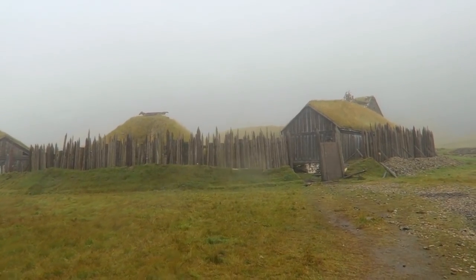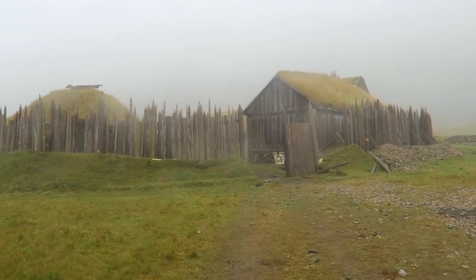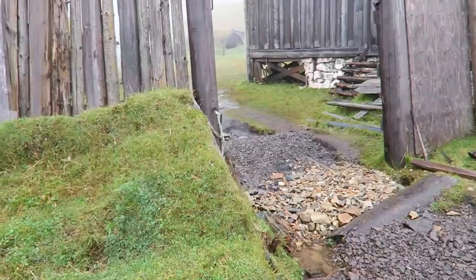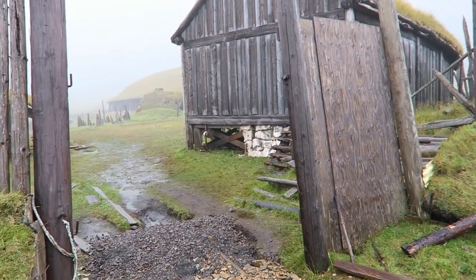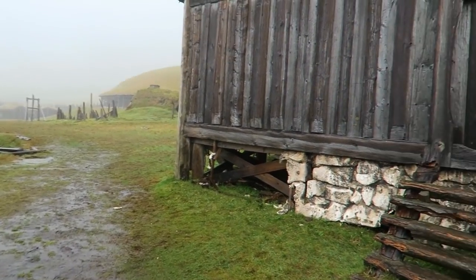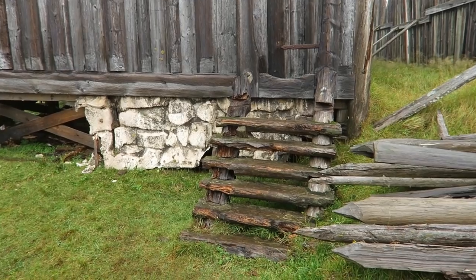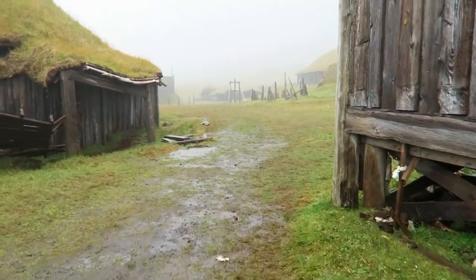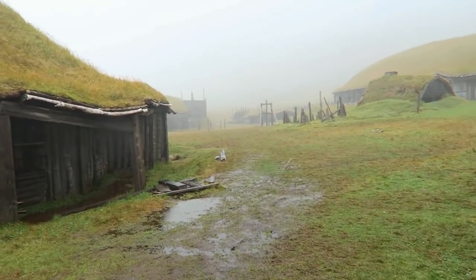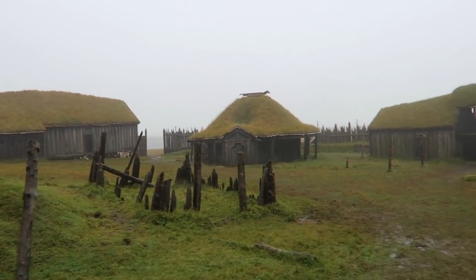At first glance it actually looks very authentic — not that I'm an expert on old viking buildings. From what I've read, this is kind of falling apart. It was built back in 2009, so it's been 10 years sitting in this kind of weather, which is crazy. Coming in now. Looks pretty cool. Very big. Look at how amazing these little buildings look.